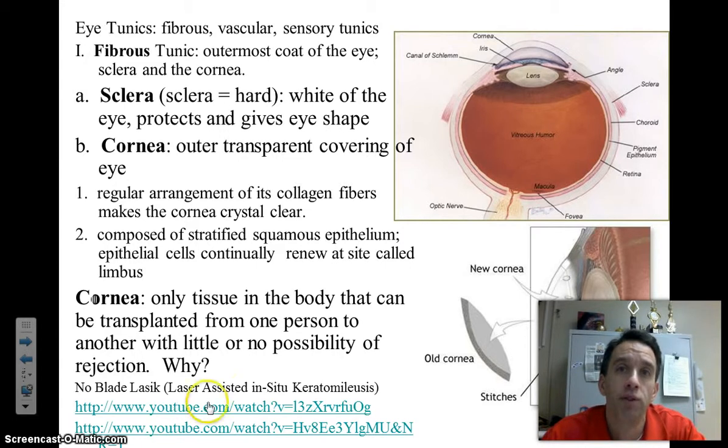The fibrous tunic includes two main structures. The clear outer cornea of the eye, which helps bring light into the eye and refract it to help focus it on the back of the eye. And then also the white of the eye, which is called the sclera. The cornea is clear, the sclera is white.